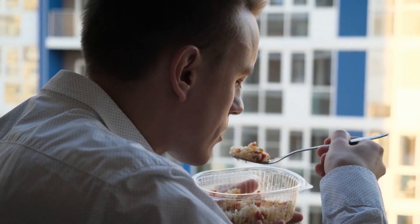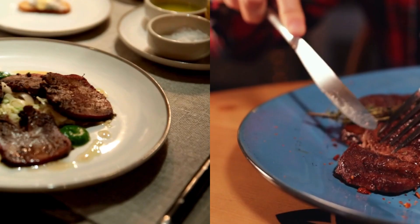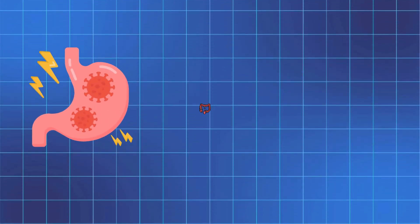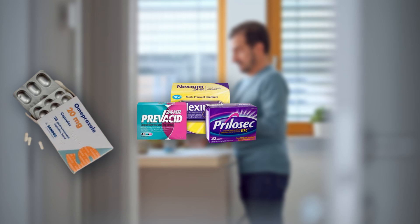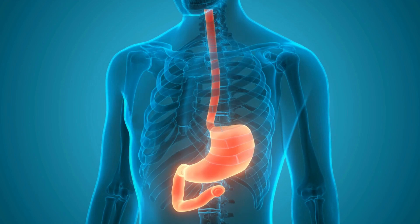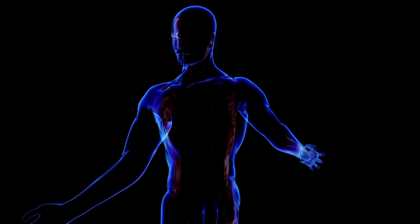For B12, the main issue is usually poor intake or poor absorption. If you're vegan or vegetarian, you're at high risk, since B12 is primarily found in animal products. But even if you eat meat, absorption issues are common. Conditions like gastritis, Crohn's, or pernicious anemia can prevent the stomach from properly absorbing B12. Certain medications like proton pump inhibitors, or PPIs, for acid reflux and metformin for diabetes can also block vitamin B12 absorption. And as we age, our stomach acid levels naturally decrease, making it harder to absorb B12.